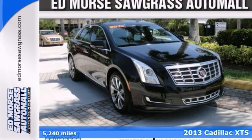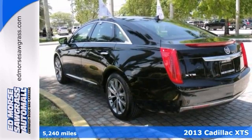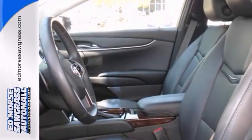Here's a Certified 2013 Cadillac XTS. This is truly a one-of-a-kind vehicle — only look like you spent a fortune. And it's so clean it just looks like it rolled off the showroom floor.